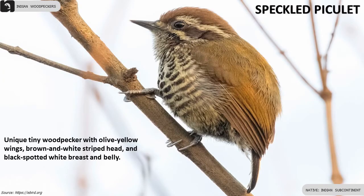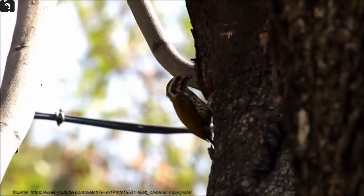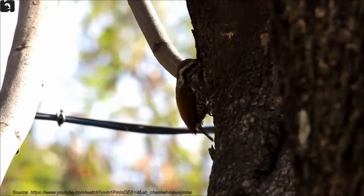Speckled Piculet is a unique tiny woodpecker with olive-yellow wings, brown and white striped head and black-spotted white breast and belly.